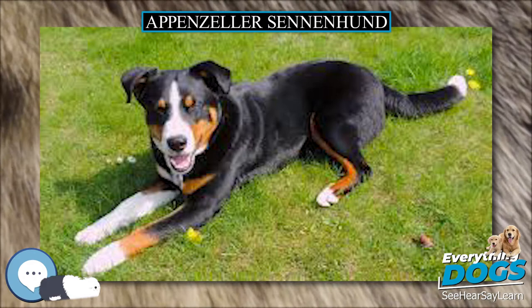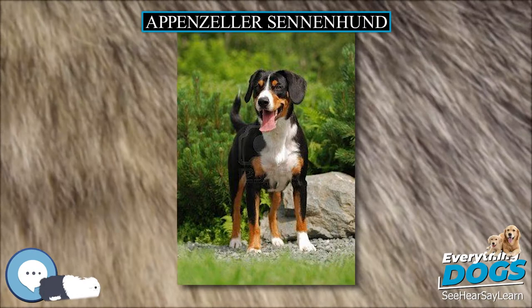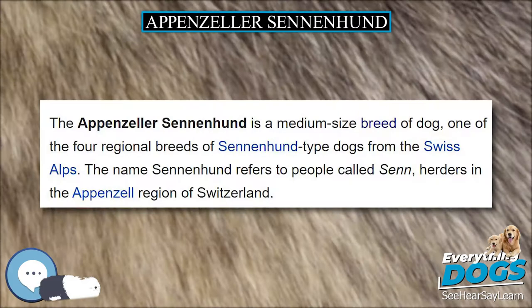The breed is recognized with the Swiss breed standard under the name Appenzeller Sennenhund, translated into English as Appenzell Cattle Dog, by the Fédération Cynologique Internationale in Group 2: Pinscher and Schnauzer, Molossoid breeds, Swiss Mountain and Cattle Dogs and other breeds, Section 3: Swiss Mountain and Cattle Dogs.